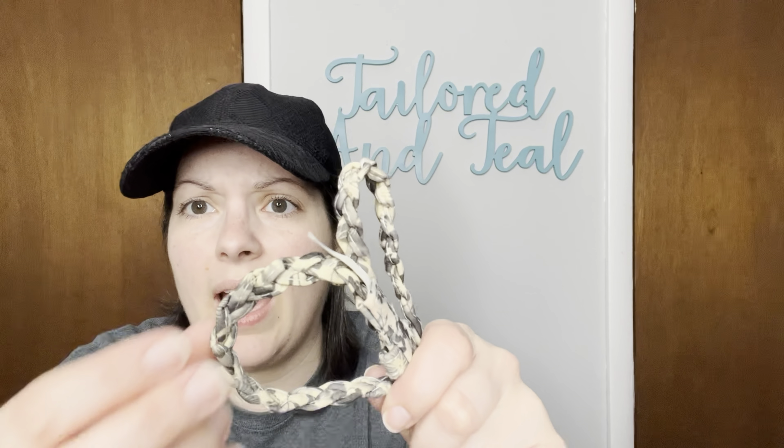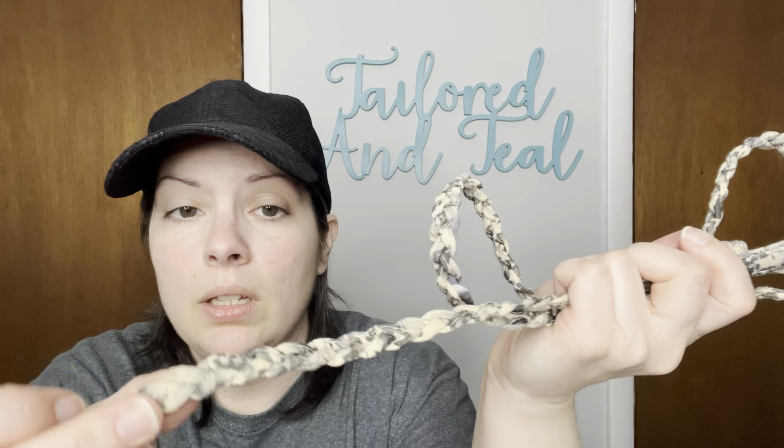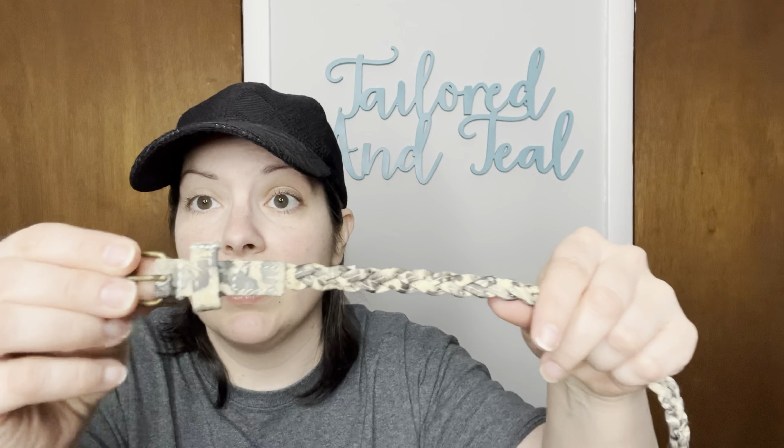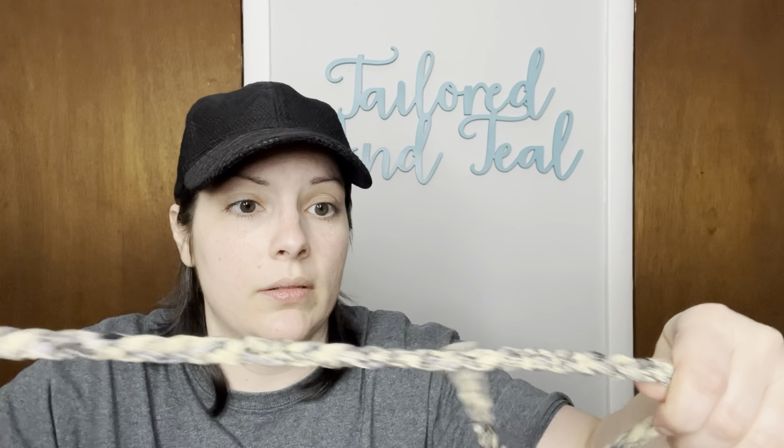Next up is an icky feeling fabric belt, and I can't tell if it's supposed to be this ivory yellow color or if it's just old. There is a tag that says 100% polyester, made in China, size 8. On the back it says 'remove belts before washing,' so this was attached to something at some point. It is braided and it's like a fabric material.